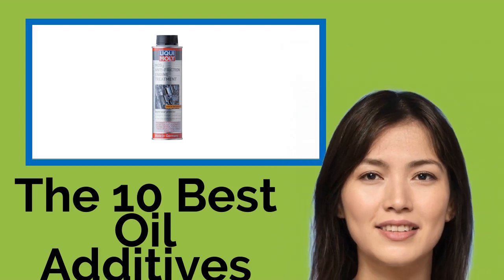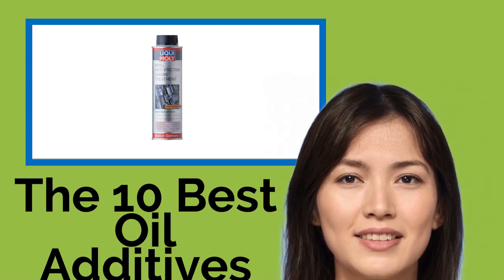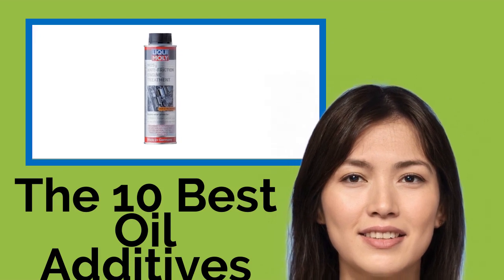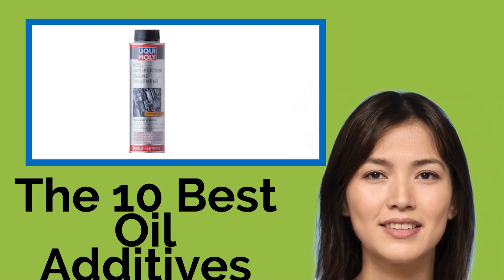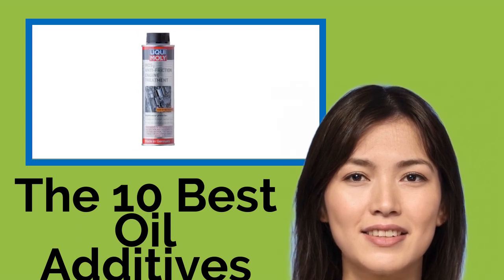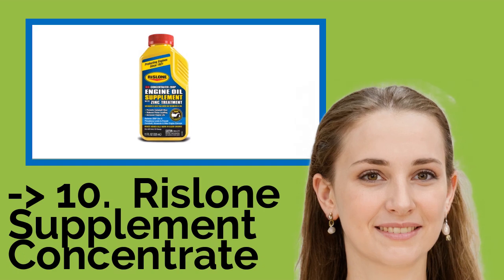The 10 best oil additives: if you want your vehicle to last for as long as possible with minimal maintenance issues, you have to take care of it. When it comes to your fuel system and motor, the easiest way to do that is with one of these oil additives. They can increase horsepower, keep engines smooth at high RPMs, improve fuel efficiency, reduce emissions, eliminate dry starts, help piston rings set properly, and more.